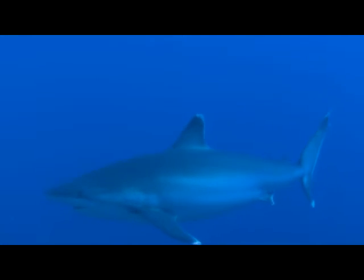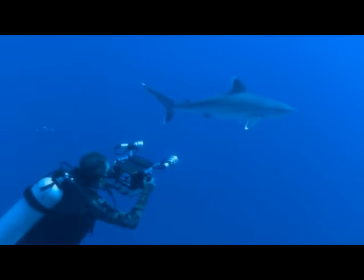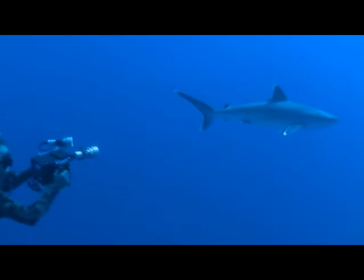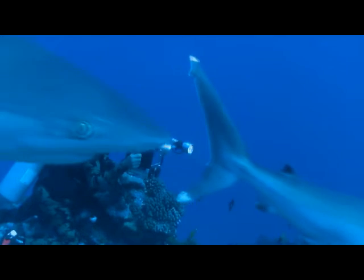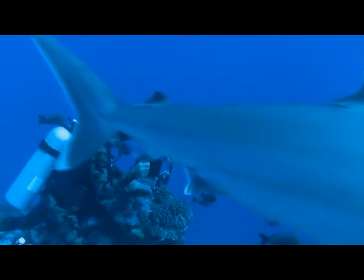Little is known about these deep sea sharks, and I don't believe they have the bulk to carry a shark rider. I'm more than content to film these magnificent animals and enjoy being within their personal space.